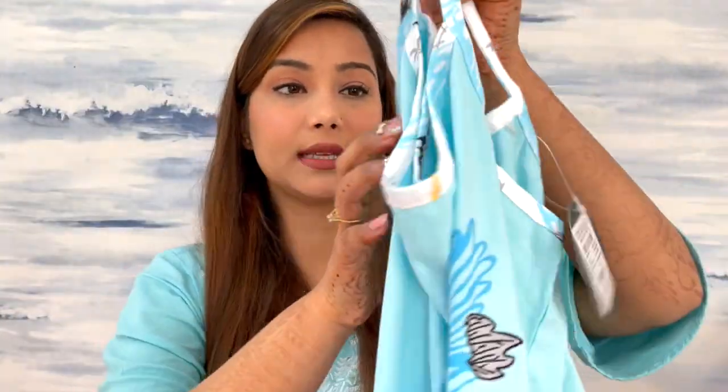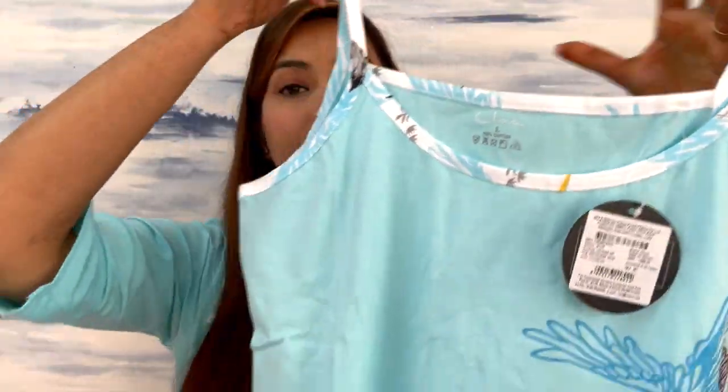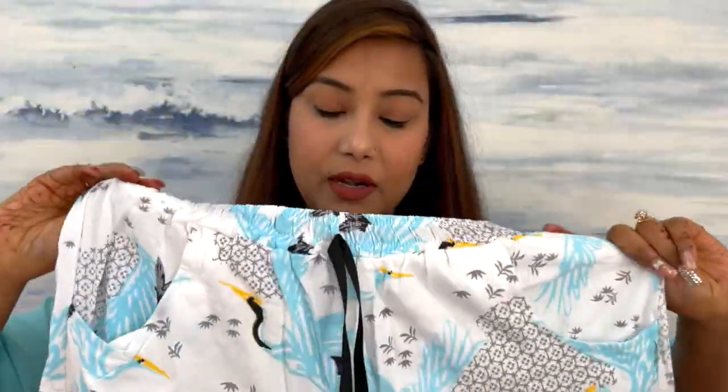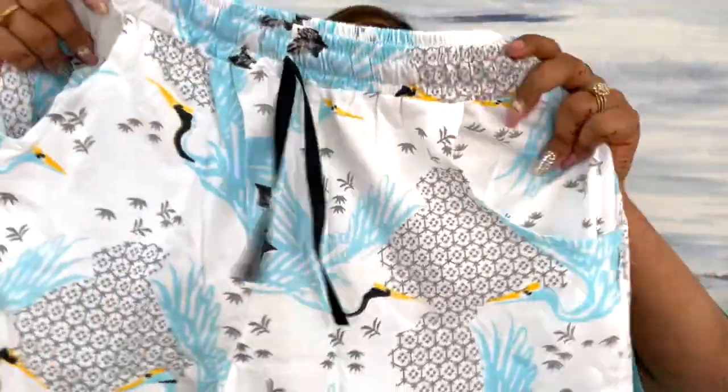The second set is a night shorts set. Here is a very beautiful bird-printed top and this is 100% cotton material. It has a lot of summer vibes — this pastel bluish color is very beautiful. The top comes with ruffles on the shorts which is very cute. It comes with elastic at the front and from the back side you can get two pockets. This is a good summer cotton piece and you will get two or three color options.